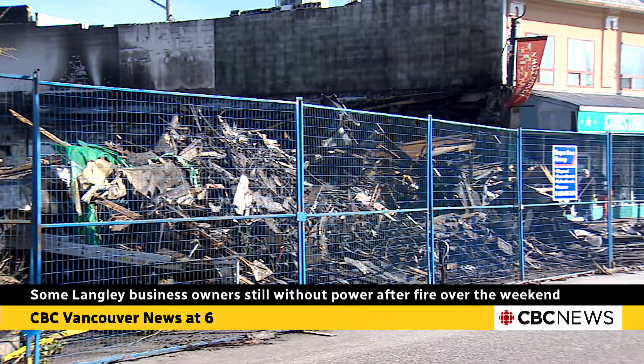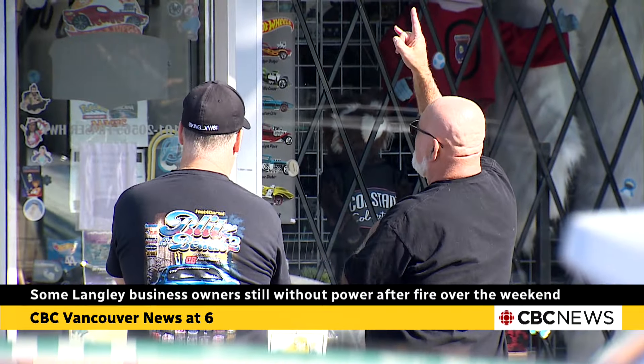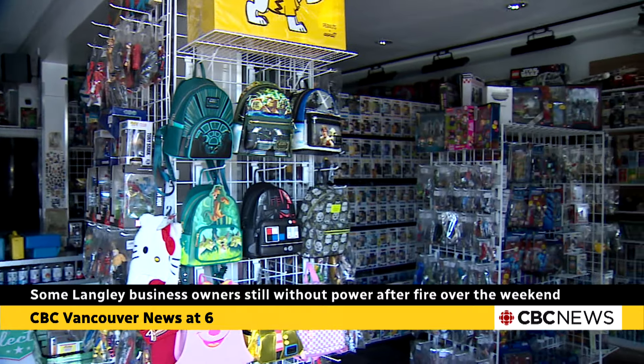Constantinescu is thankful his store is still standing but he's now trying to figure out what can be salvaged. Everything we have is usually a one-off or a custom prop, and it's valuable.